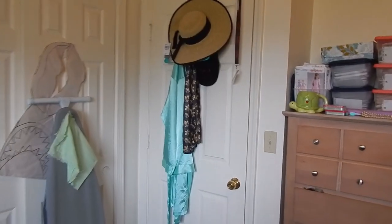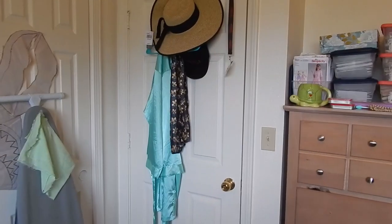Hi there, welcome to my sewing room! This is the first time I have a dedicated sewing room, so I'm very excited to take you around. I love watching sewing room tours, so I think it's only fair that I put one out into the world. A lot of this is still a work in progress. I'll do a general overview first and then we'll get into the nitty-gritty.